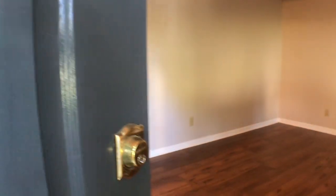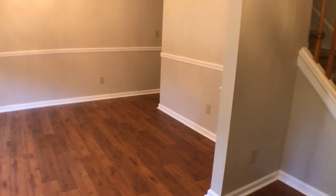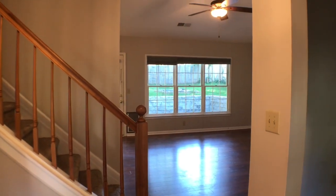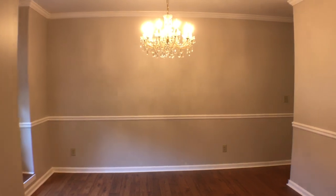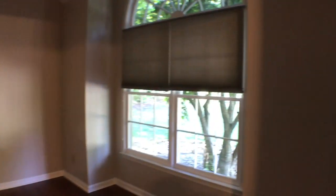As we walk into the home, the first thing you notice is the beautiful hardwood flooring throughout the main level. Straight ahead is a family room. To the left, a formal dining room. To the right is a bonus room. We'll start off by heading into the bonus room — beautiful blinds.